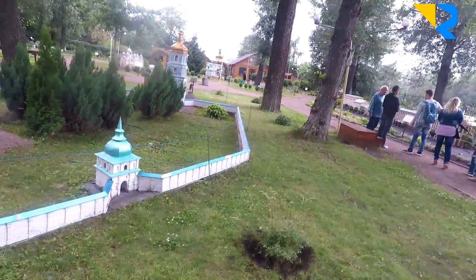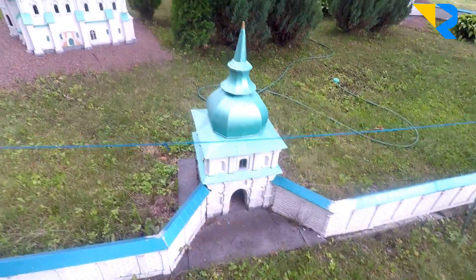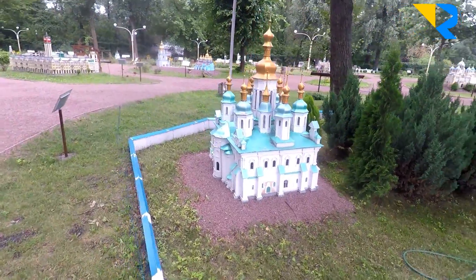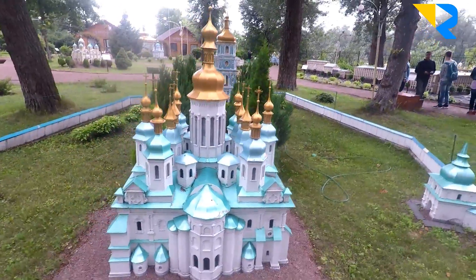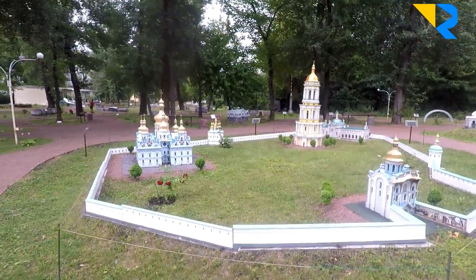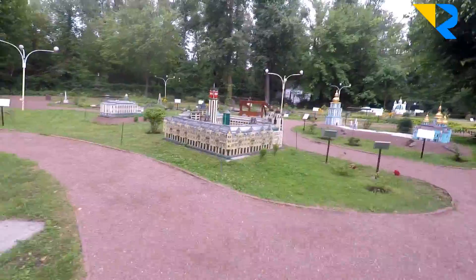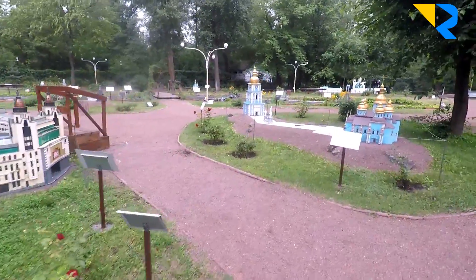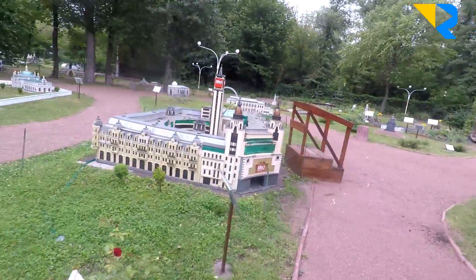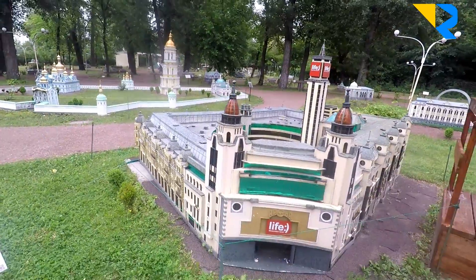Unfortunately, we can no longer visit this house because they've closed it — there is the administration of the president there, and because of the war they have additional safety measures. This is another church — St. Sophia Cathedral. Today I'm showing you Kyiv in a very fast way so you can see all destinations. This territory is really big, and actually it's not only Kyiv — Kyiv has maybe half of the buildings; the other half is devoted to all of Ukraine.